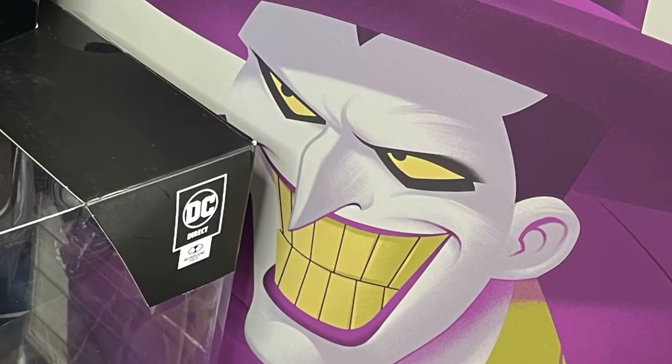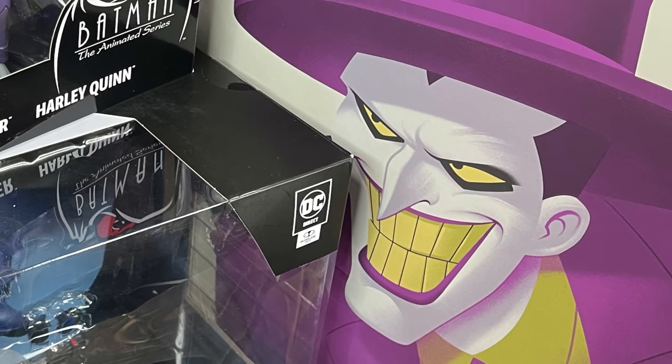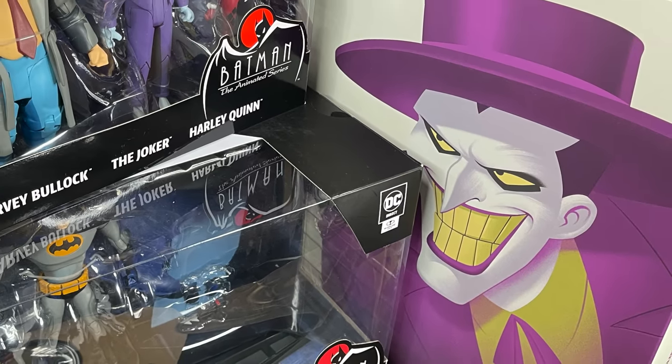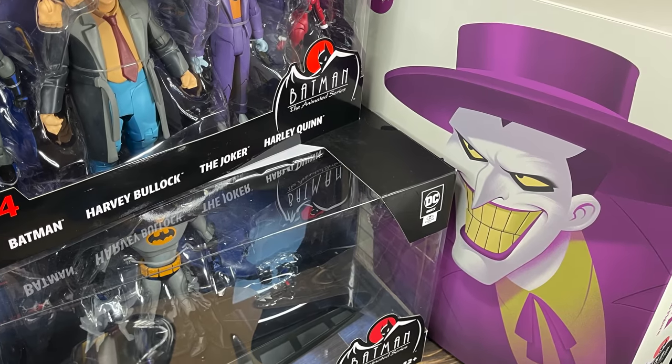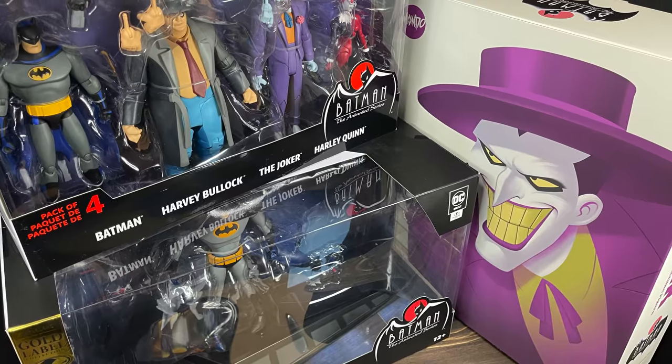This is going to be fun. So sit back, relax, grab yourself a nice hot cup of coffee, maybe bust out some of that Shirley Walker music just to get the old blood pumping. This is a look at the 30th anniversary of Batman the Animated Series featuring McFarlane Toys, DC Direct, DC Collectibles, and of course Mondo Toys.